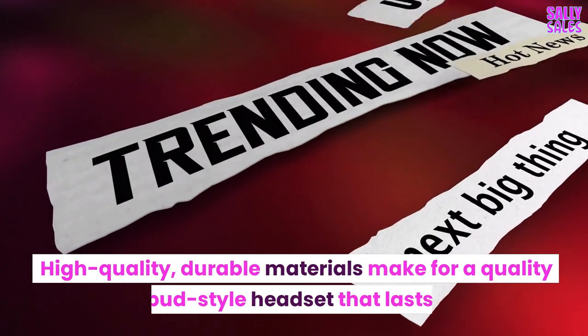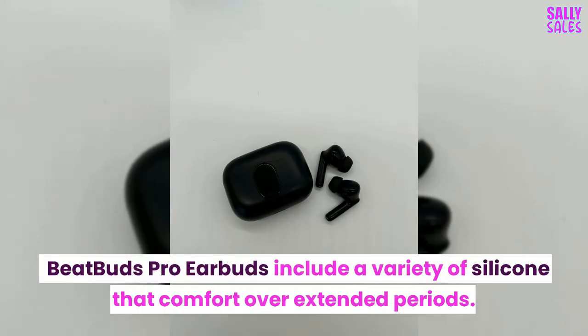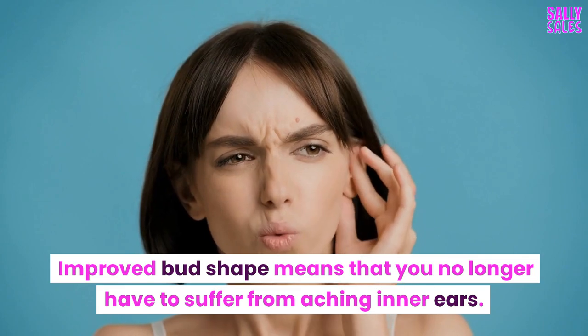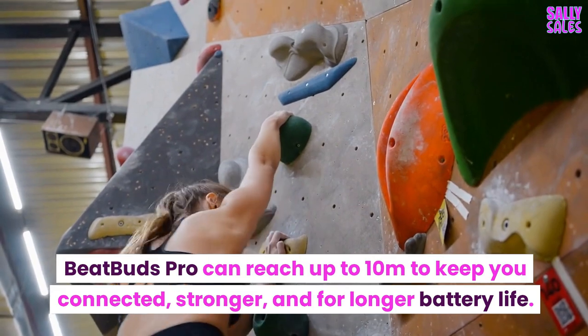High-quality, durable materials make for a quality buds-style headset that lasts. BeatBuds Pro earbuds include a variety of silicone tips that provide comfort over extended periods. The improved buds shape means that you no longer have to suffer from aching inner ears. BeatBuds Pro can reach up to 10 meters to keep you connected, stronger, and with longer battery life.